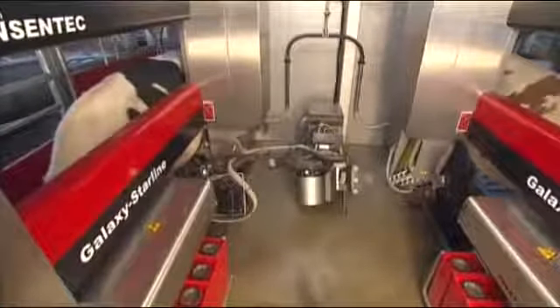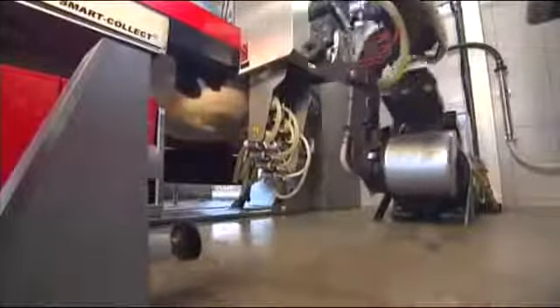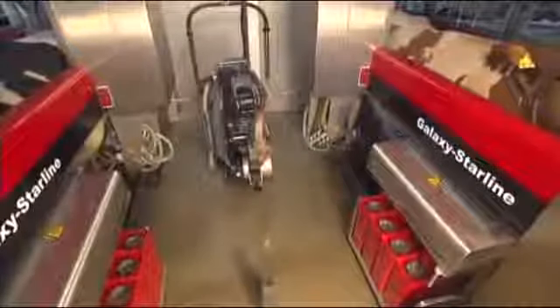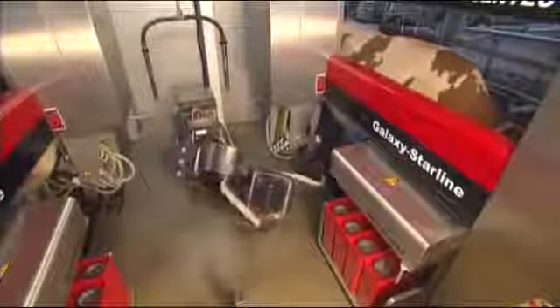In case of a growing number of cows, the capacity of the system can be simply increased by installing a second milking box. Both milking boxes are serviced by the same robotic arm. By joining up two systems, capacity can be almost doubled at only about half the cost of the original investment.